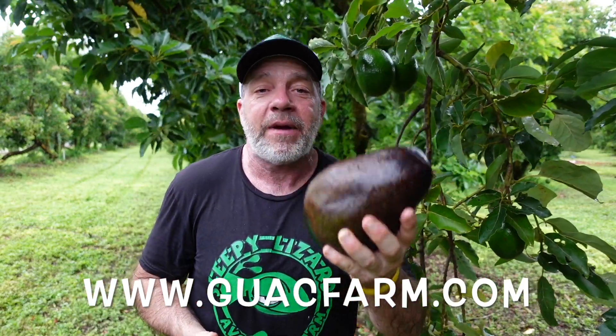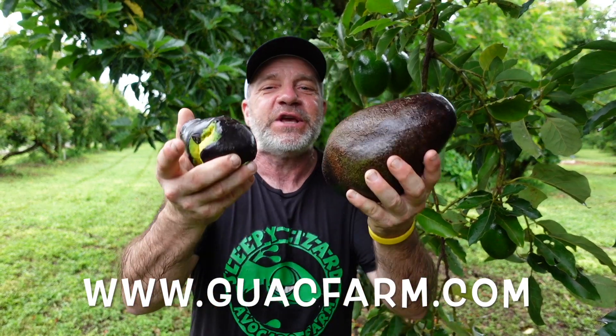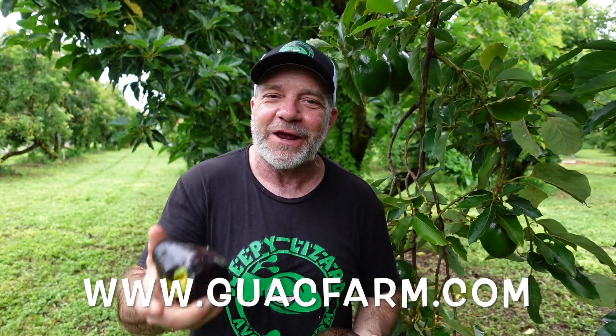My wife loves the Apme, and I've been dying for her to taste the Brogdon. But if I don't get inside quick, I'm going to eat this up and there'll be nothing left. While I go inside to share these avocados with my wife, you go to guacfarm.com, and I will see you on the next video.